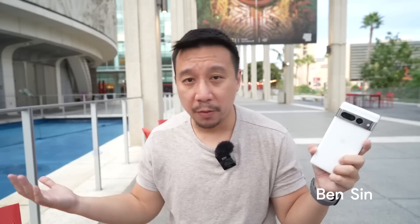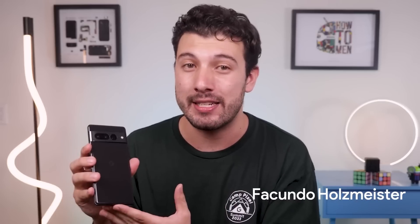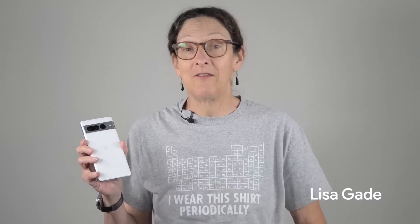I think this is probably my favorite phone of the year. It's an all-around solid device. This is Google's Pixel 7 Pro.